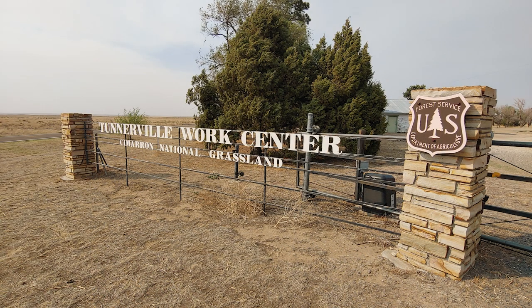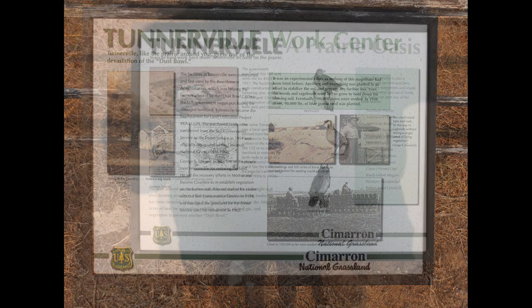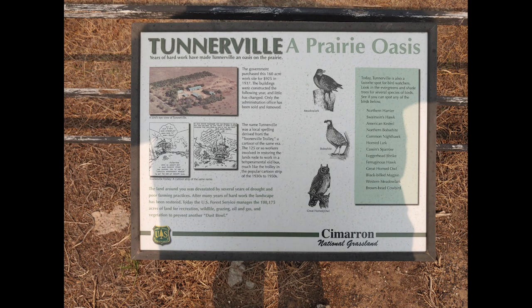Another piece of history preserved here is the Tunerville Work Center. It was established as headquarters for a research station trying to figure out what plants could grow in these sandy soils in the semi-arid west, so they could re-vegetate these sites and prevent them from blowing. They had over a hundred people working on this site. The name apparently came from a cartoon popular at the time called the Tunerville Trolley, and a bus would haul workers from town to the station where they planted trees for windbreaks and seeded grass.